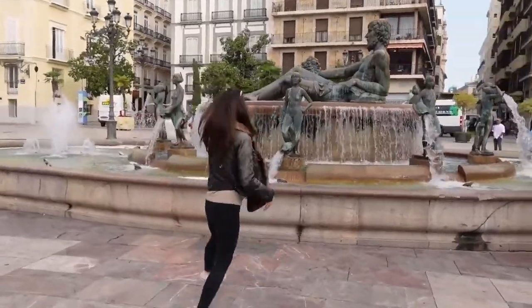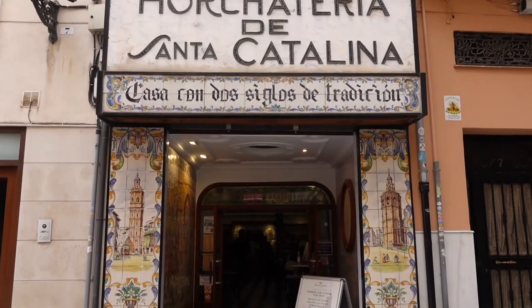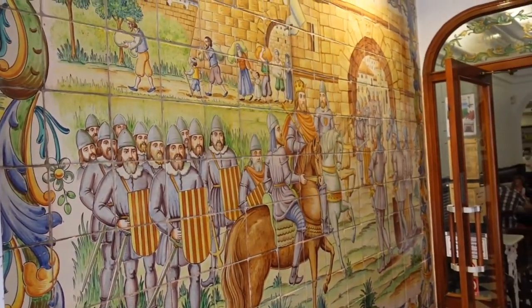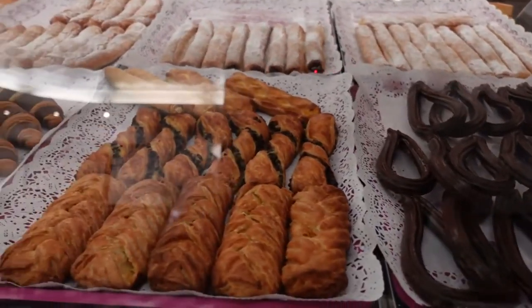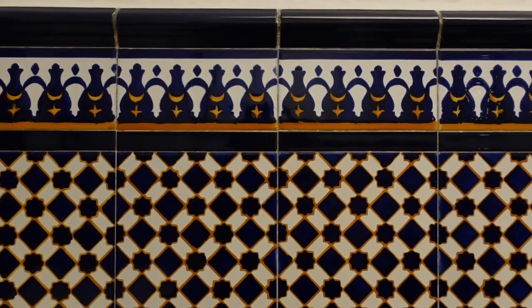What is the most typical Spanish dessert you can think of? I hope it's churros, because this is what we'll be testing out — the real authentic ones. One of the things you should definitely try when in Valencia is horchata. One of the best places to have it is called Horchatería Santa Catalina. This is actually one of the most historical and oldest places in the city where you can have horchata, as it dates back more than 200 years ago, and it's quite cute.